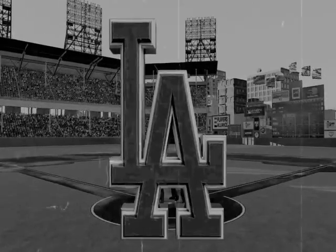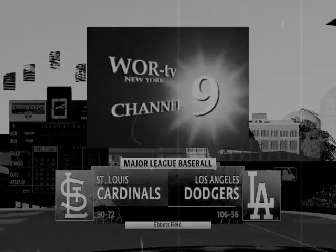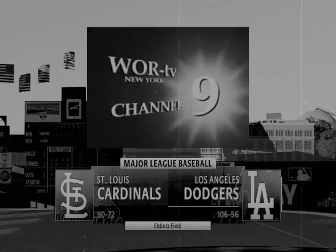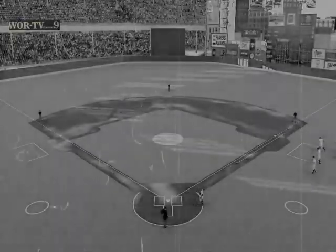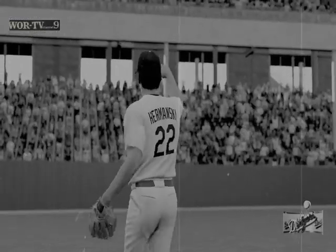And welcome into the ballpark. Happy to have you with us. A great night for baseball ahead on the show. It's the St. Louis Cardinals taking on the Los Angeles Dodgers. First pitch coming at you right after the break.